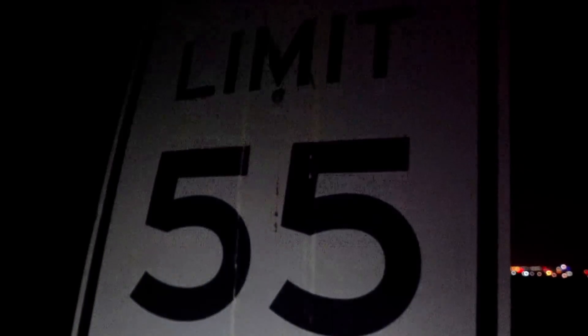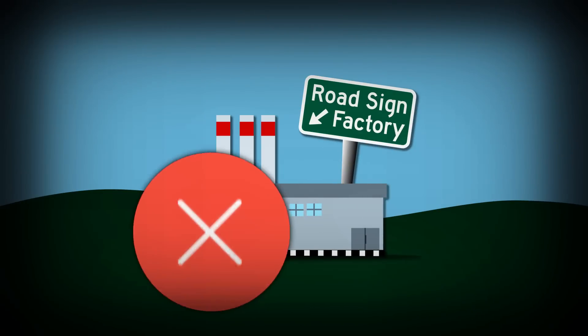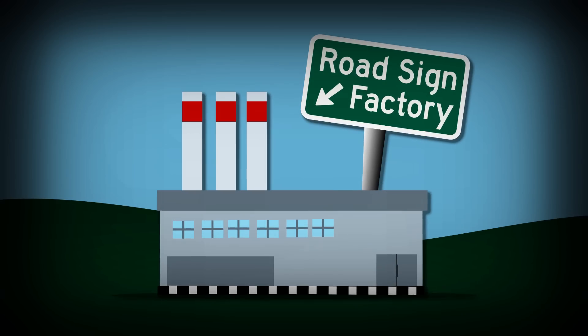How all retroreflective sheeting returns energy from your headlights back to your eyes is complicated but really cool technology, which we'll talk about in the next video. 3M and Avery are suppliers — they don't manufacture road signs, but there are thousands of companies around the country who use their supplies to fabricate road signs.